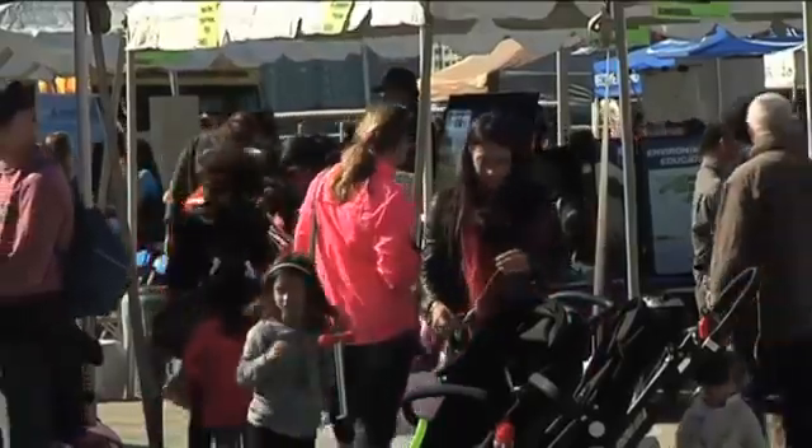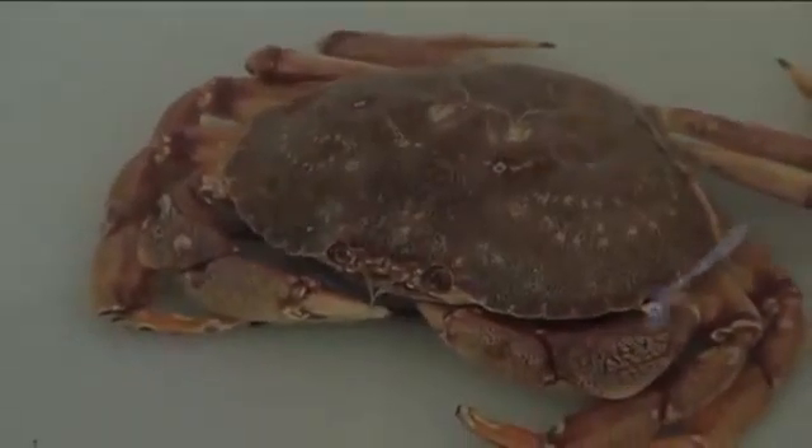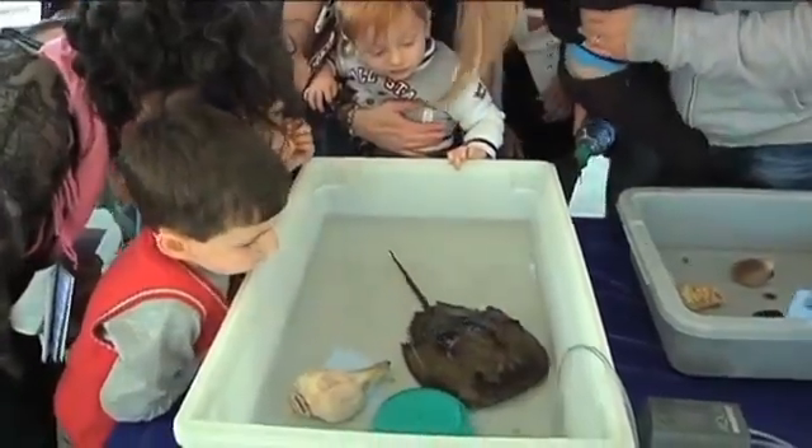Interactive exhibits ranged from kayaking and fishing to handling and learning about the animals that live in this marine environment — seahorses and horseshoe crabs, to name a few.